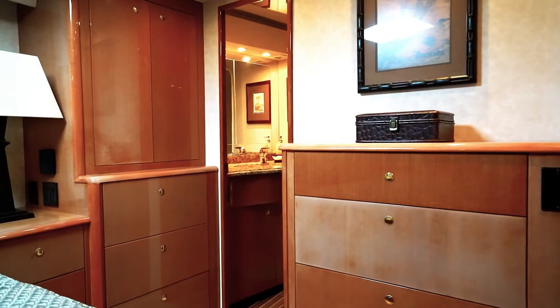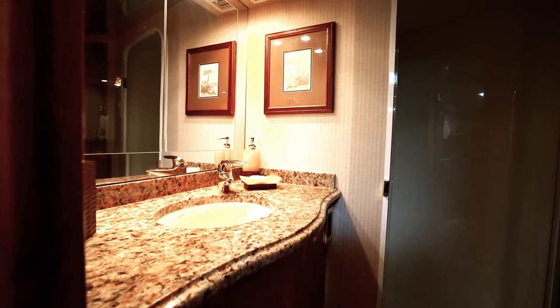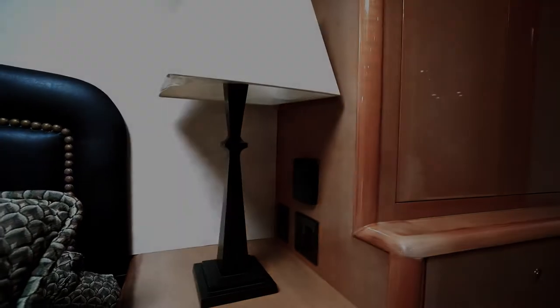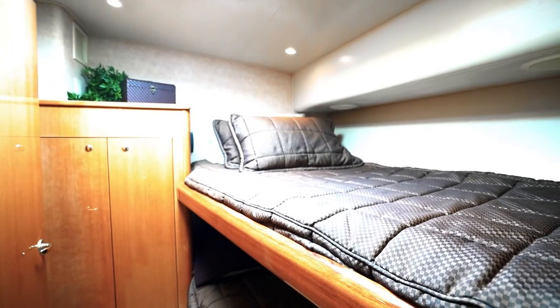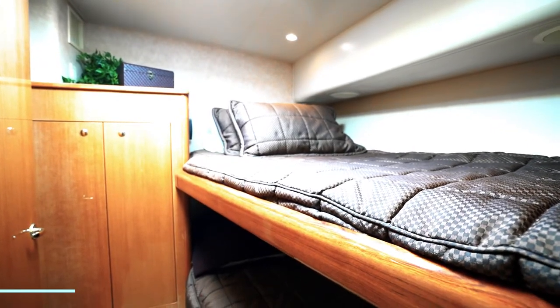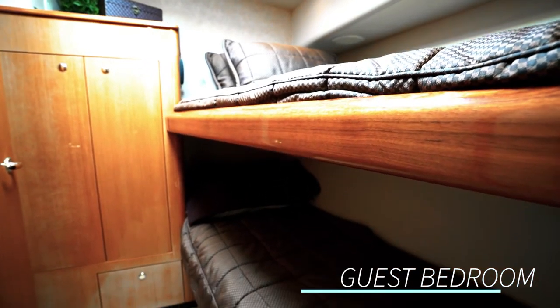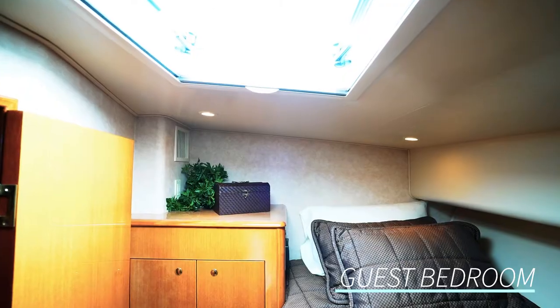The Lurleen has the very desirable four-stateroom, four en suite bathroom layout with the premium decor upgrade. The main guest room has bunks, also with an en suite, and it also has a very nice hanging locker for storage and a skylight.